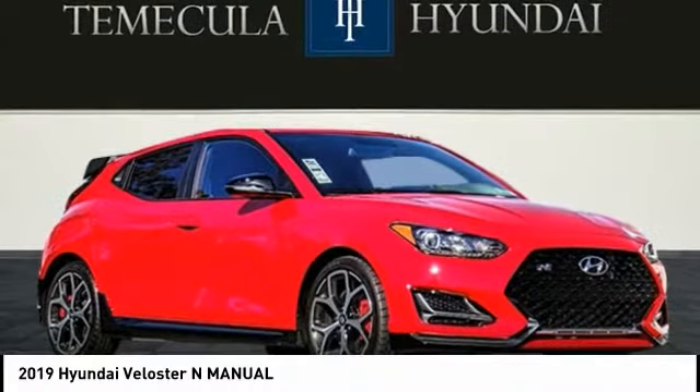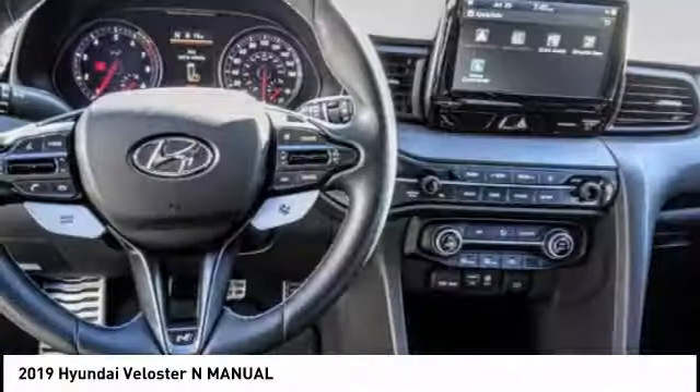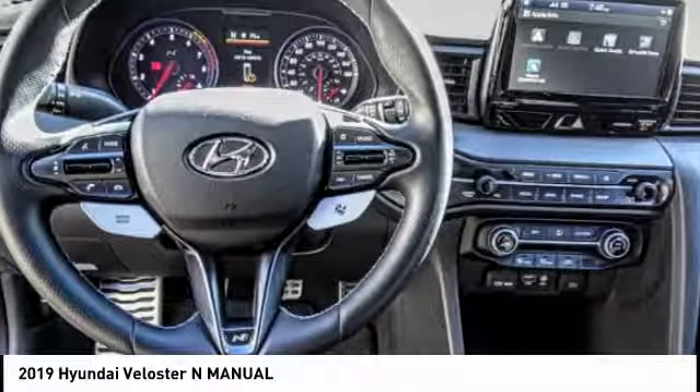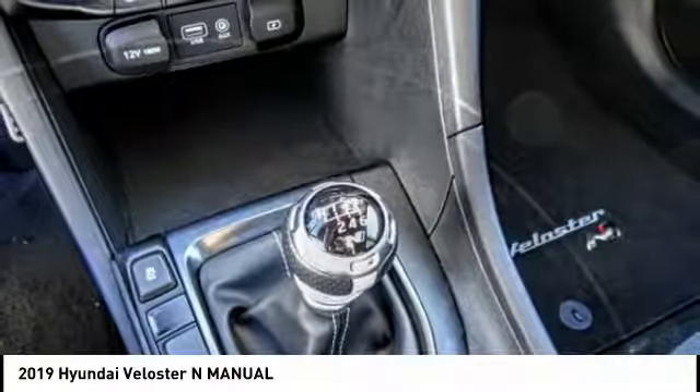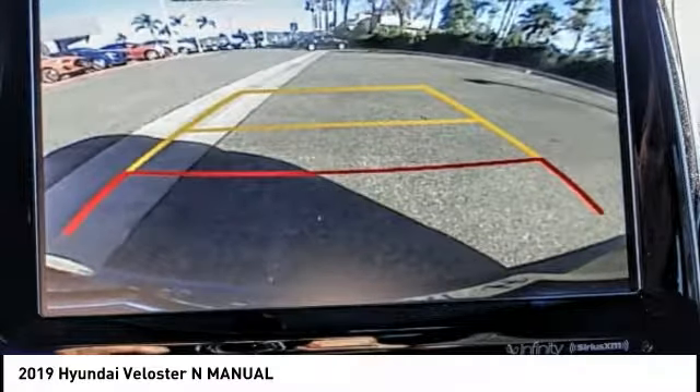Come test drive the 2019 Veloster. The Veloster's innovative body style and unique design make it unlike any other small car out there. Pair that with the fuel efficiency that pushes the 40 miles per gallon barrier and you've got one sweet ride, priced below $30,000.